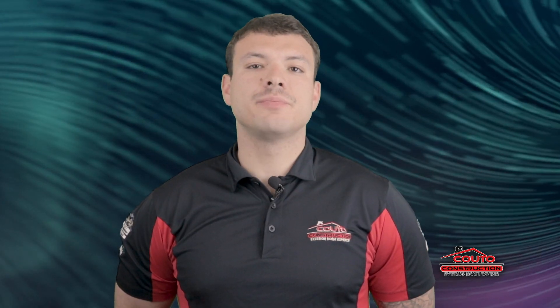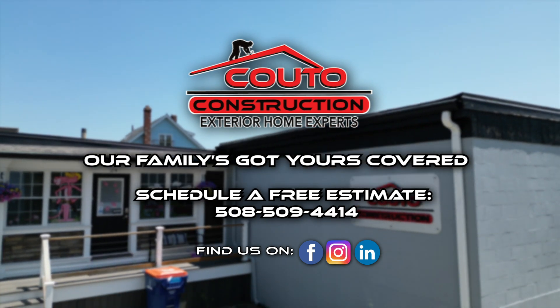So if you're ready to elevate your home with a roofing experience that's smooth, professional, and tailored just for you, schedule your free estimate with us today. From the first meeting to the final walkthrough, we're with you every step of the way. And remember, our family's got yours covered.